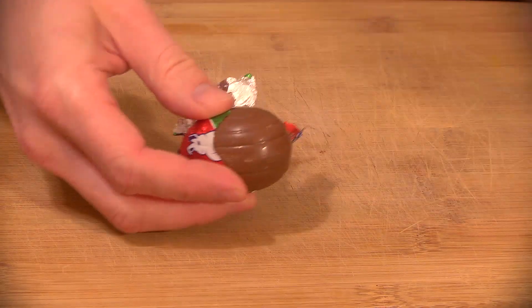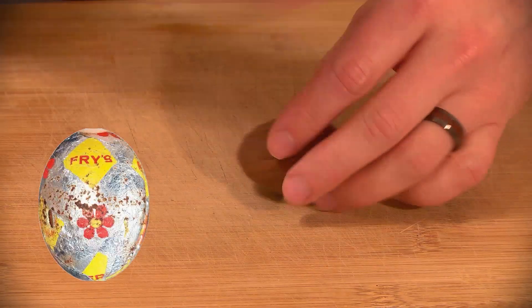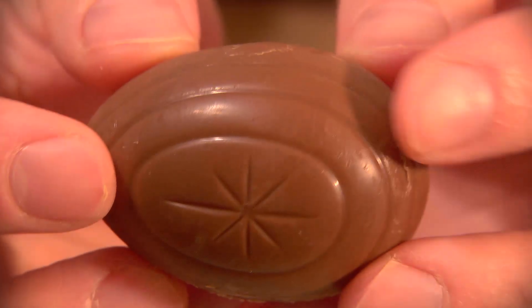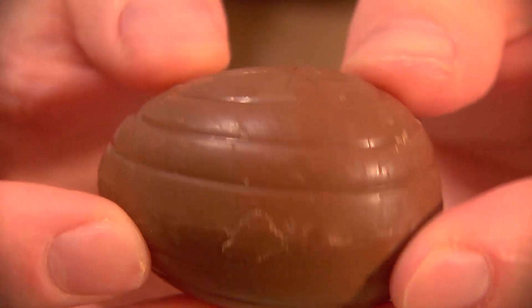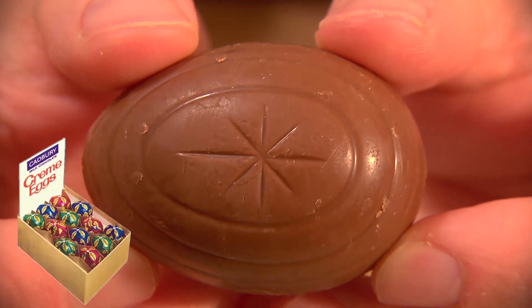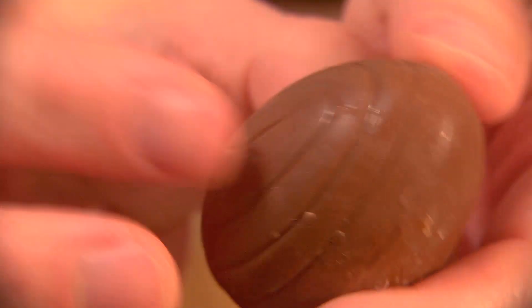The version of this as we know it came out in 1963 as Fry's Creme Egg, named after the company that invented it — J.S. Fry and Sons, who were owned by Cadbury. It wasn't until 1971 that they were renamed Cadbury creme eggs and the name Fry was banished from the British vernacular and replaced with the word chips.